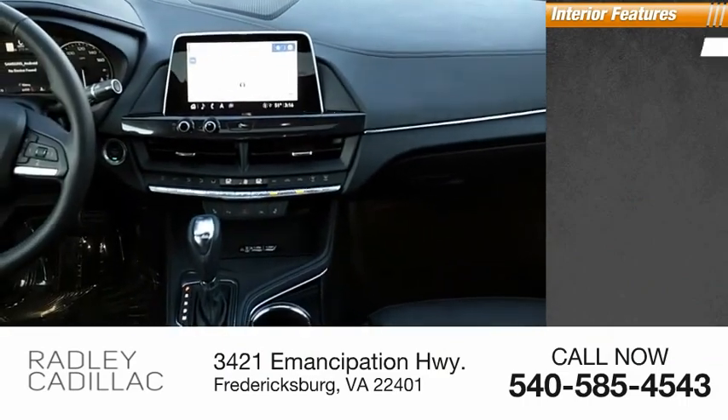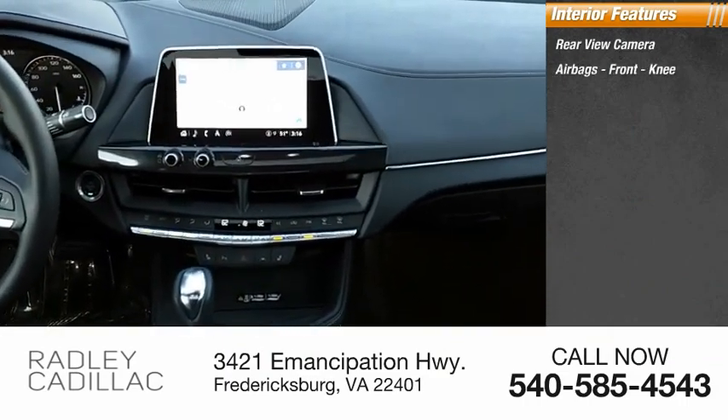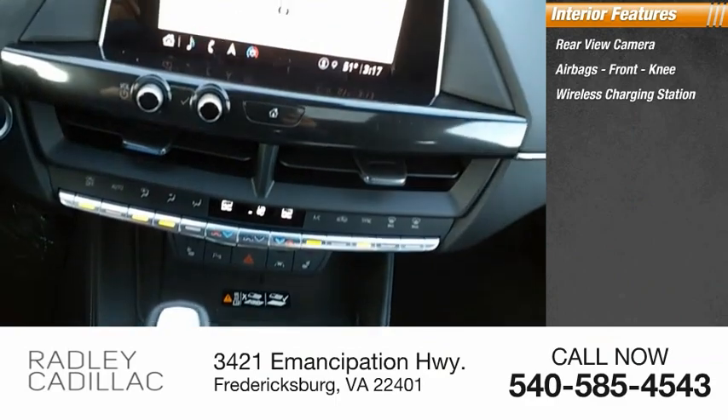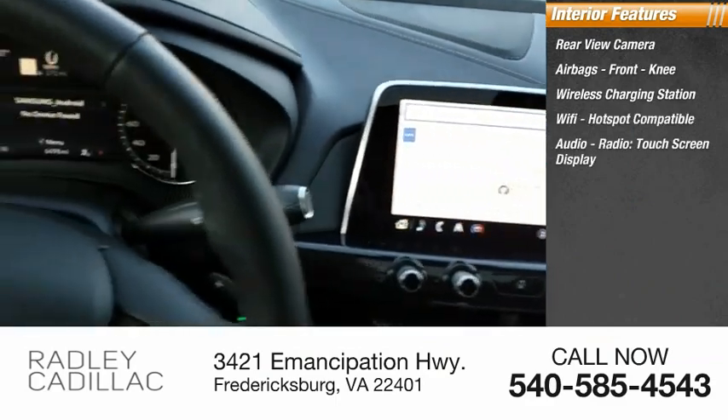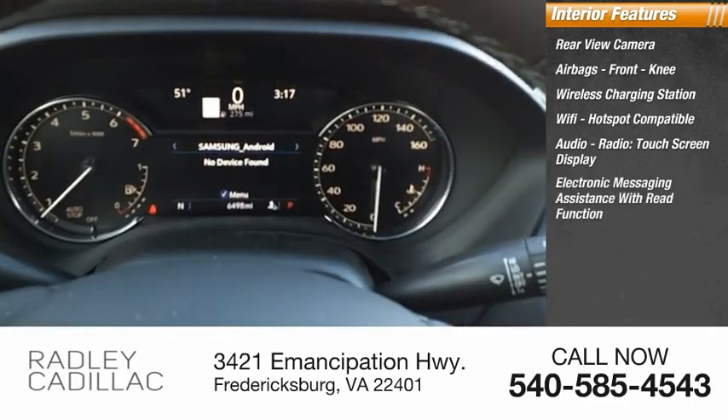Inside you'll find a rear-view camera, airbags, front knee airbag, wireless charging station, Wi-Fi hotspot compatible, audio radio, touchscreen display, and electronic messaging assistance with read function.